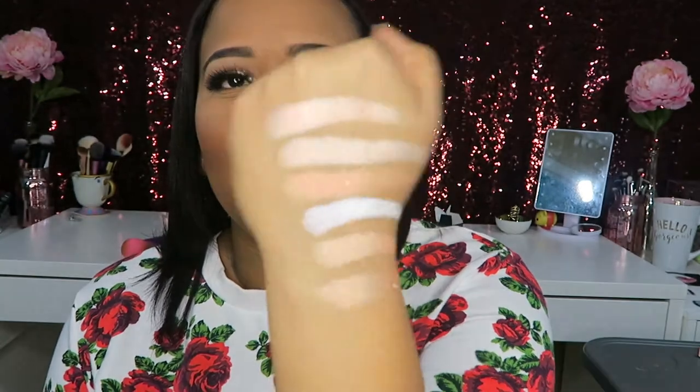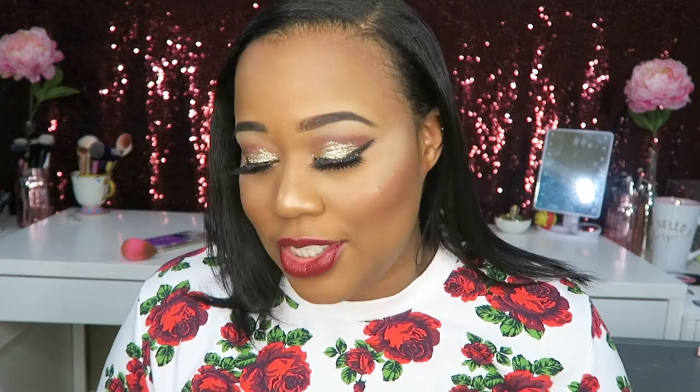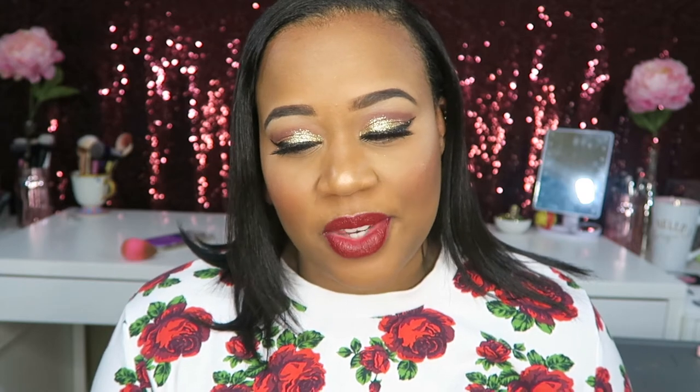Alright you guys, those are all the shades — I did go ahead and swatch each and every one of them for you. I love these shades so much. One thing I love about this palette is that you can mix and make your own highlighter shades. I'm going to go over with 143 now. The only thing I don't like about the palette is that it kicks up a lot of product — that's it.